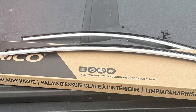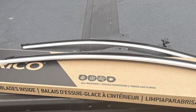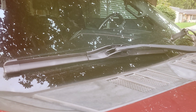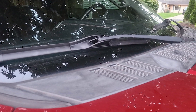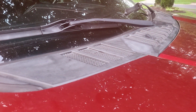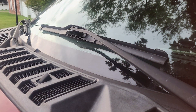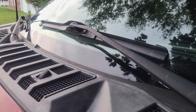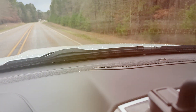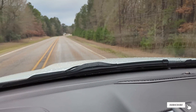The design of these blades is noteworthy: they boast a sleek, low-profile construction that reduces wind lift and ensures constant contact with the windshield even in windy conditions, enhancing safety. Installation is a breeze — the universal adapter system is compatible with a vast array of vehicles, making it easy for drivers to install without professional assistance. These blades are also built to withstand extreme weather conditions, from heavy rain to snow and ice, ensuring reliable performance year-round.